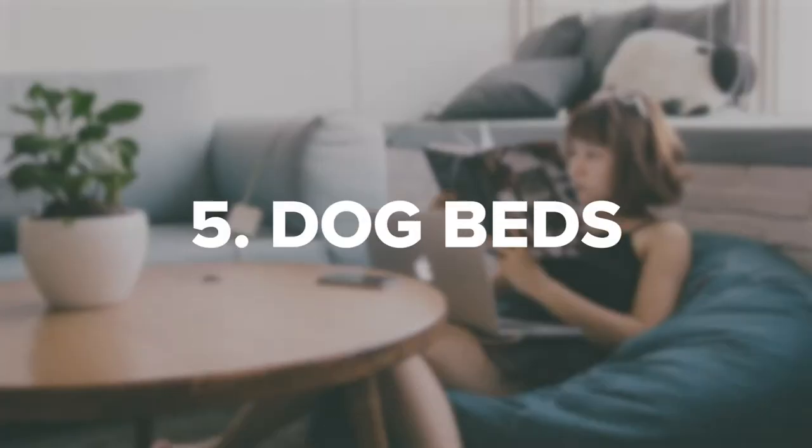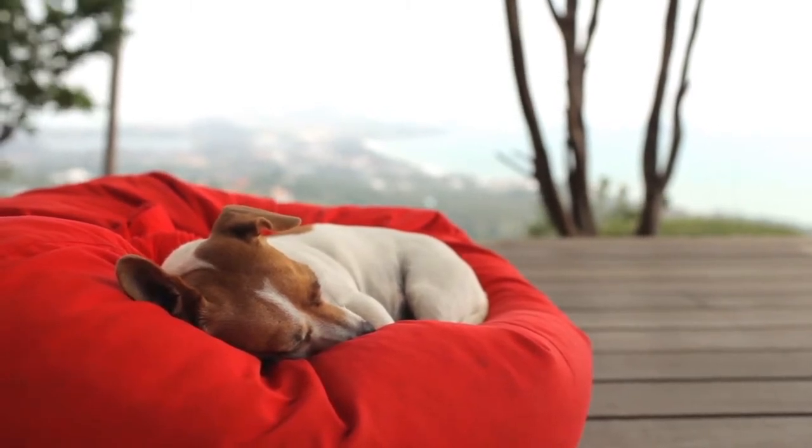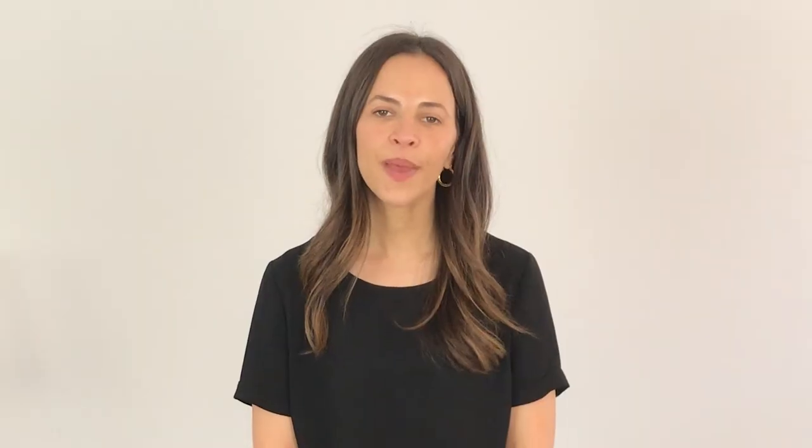5. Dog Beds. Dog beanbag beds are an awesome way to give your four-legged guests a space of their own that's welcoming and comfortable. These beds are water-resistant, making them easy for housekeeping staff to maintain and super comfortable for dogs or cats to snooze away as their people enjoy the rest of your facility.